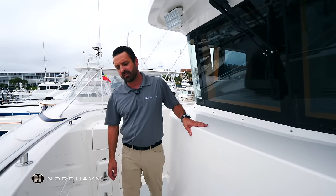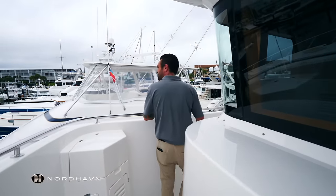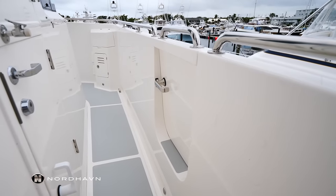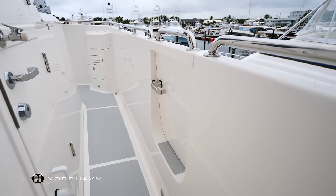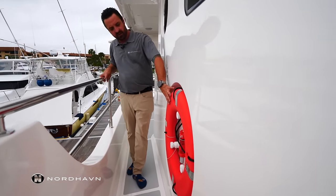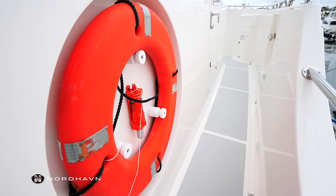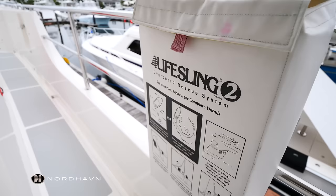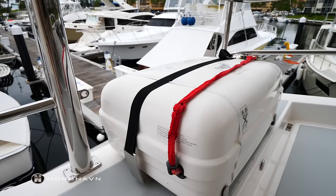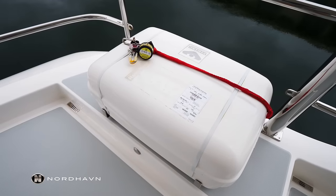Walking around the starboard side of the pilothouse, one feature we have is this optional boarding door — nice in a high tidal range area on a fixed dock. Safety is always important. We have a built-in life ring and just aft of that a life sling. And then both on the port and starboard side we have six-man life rafts.